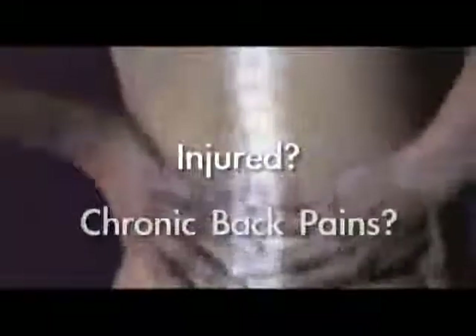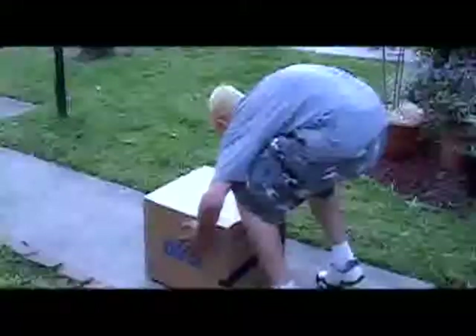Whether you were injured, have chronic back pain, can no longer participate in sports or simply have difficulty with daily activities, we are dedicated to the challenge of getting your life back.